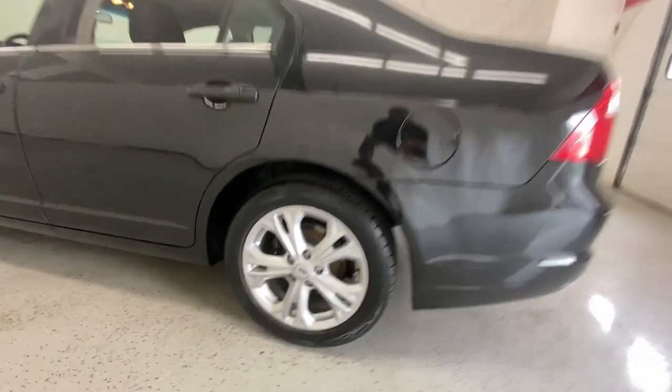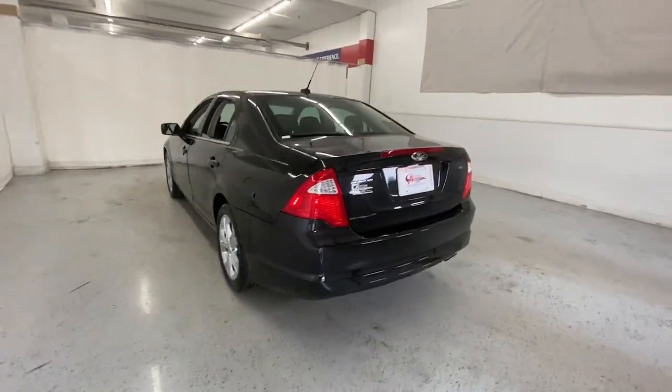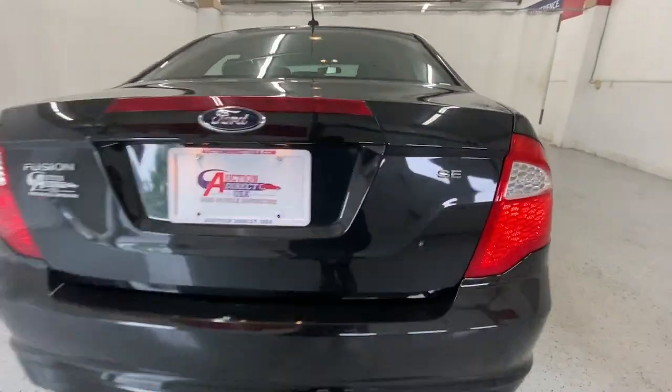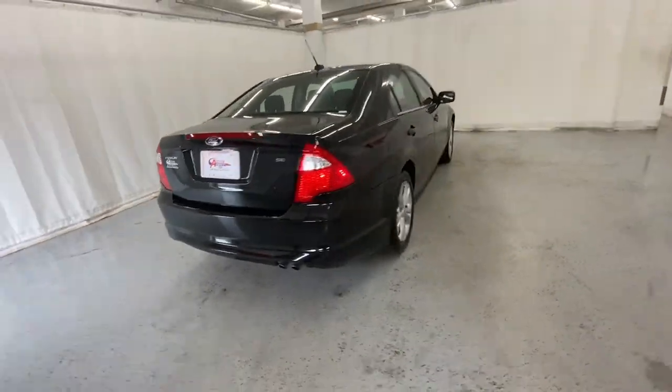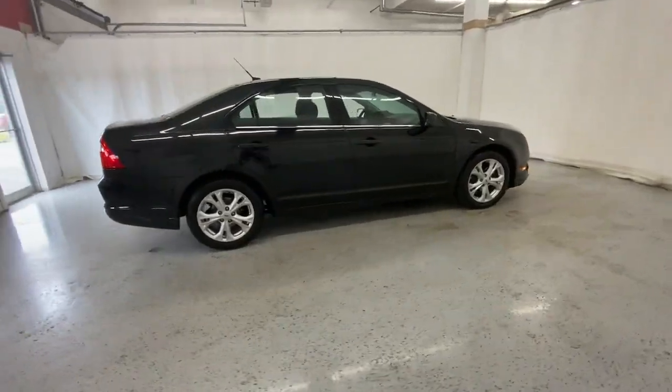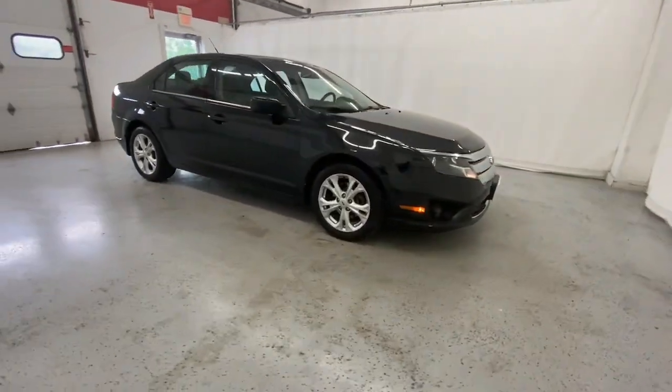The following are some of this vehicle's highlighted options: keyless entry, satellite radio, fog lamps, steering wheel audio controls, aluminum wheels, power driver seat, stability control, traction control, and pass-through rear seat.